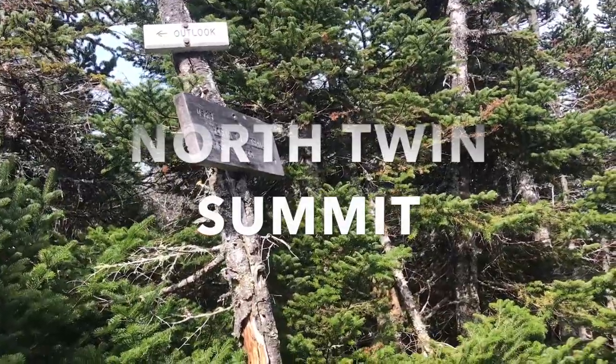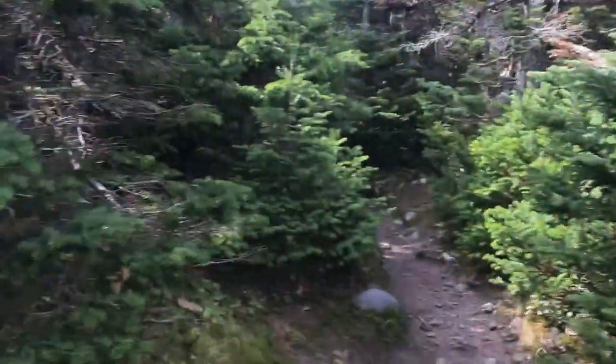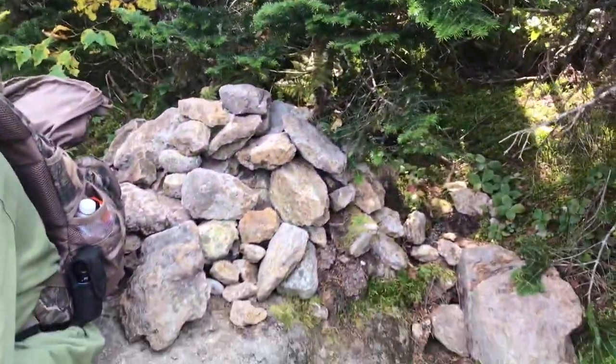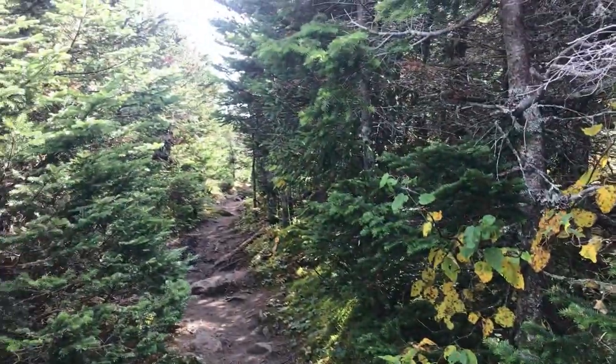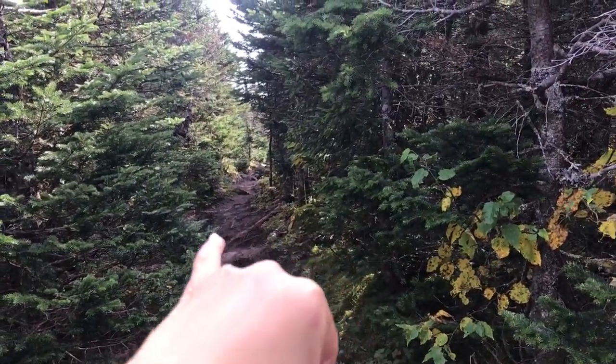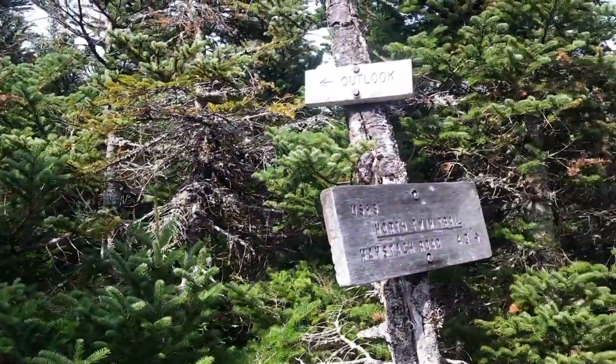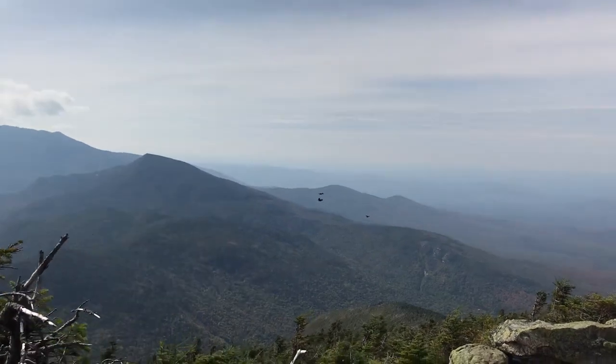We made it to the top of North Twin. No view here — just a cairn and an intersection. That goes to South Twin, that's the North Twin spur, and then there's an outlook this way. We might check it out.